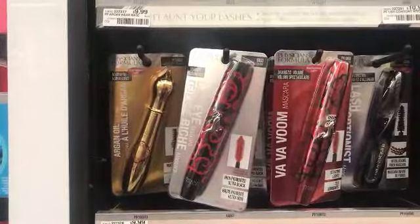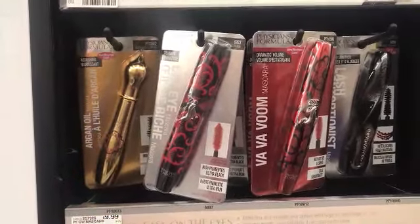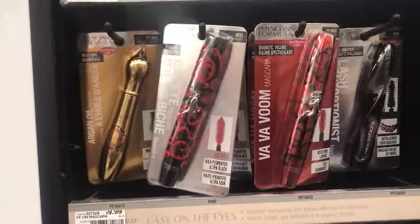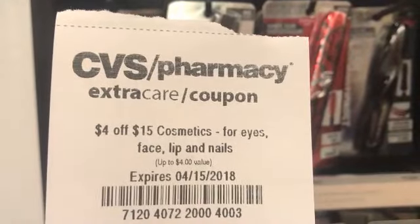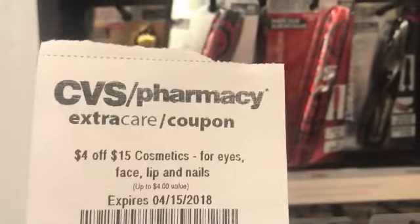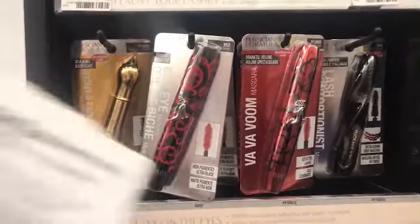The Physicians Formula deal is spend $10 to get a $7 ECB, and these mascaras are $9.99. That falls in the 98% rule, so the $7 ECB should still print out. I have a $4 off of $15 cosmetics purchase for eyes, face, lips or nails that will apply to that because I'll pick up more cosmetics. I'm going to pick this one.